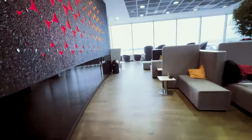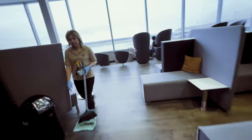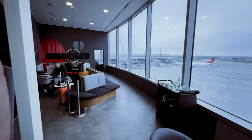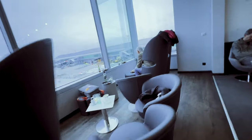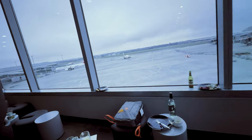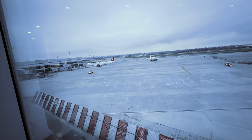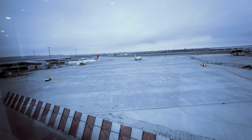Then we move through to the main seating area. The seating is actually really modern, it's a massive area with good views — you can't ask for more really. I always try and find a window seat because I love the view and I love shooting time lapses.